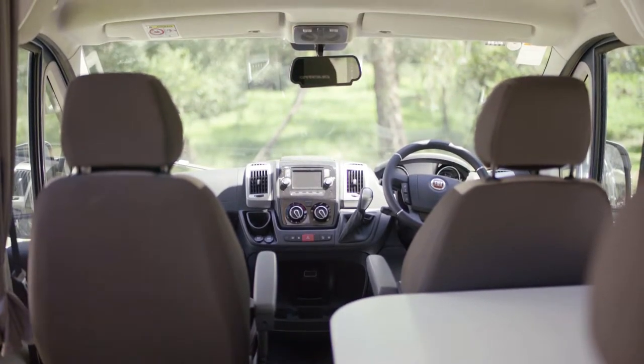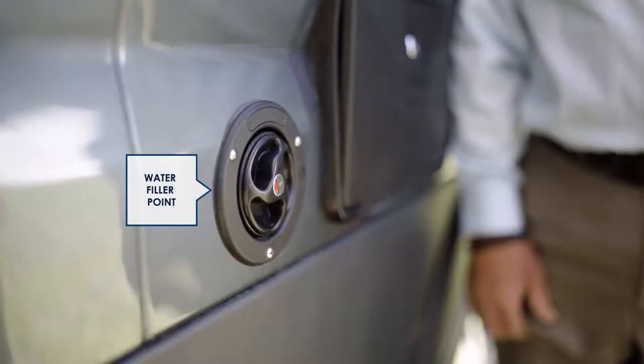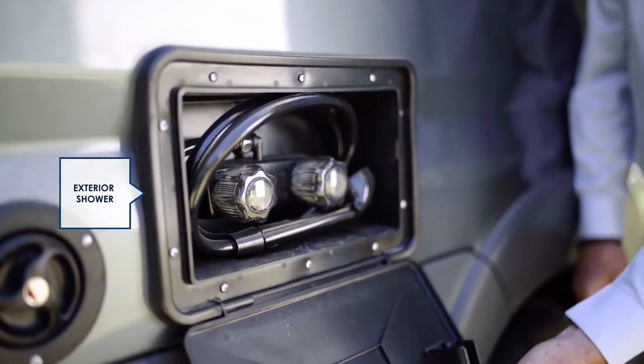You can see why it's popular. Down the driver side of the vehicle you will find toilet cassette access, the water filler point, the mains water connection, 240 volt power inlet and an exterior shower, perfect for rinsing off the sand before going inside.